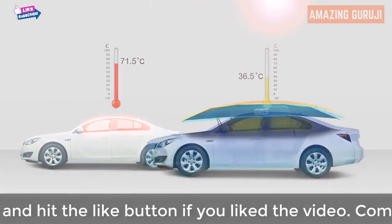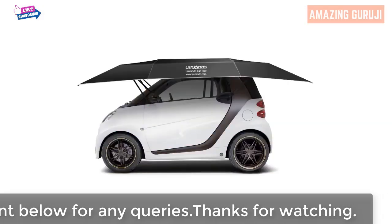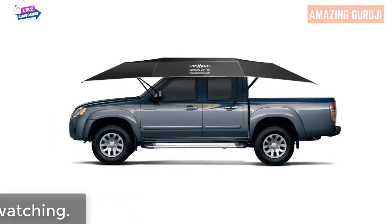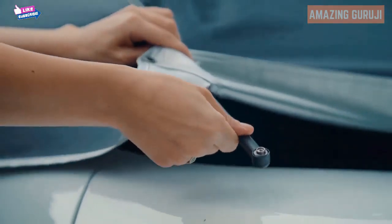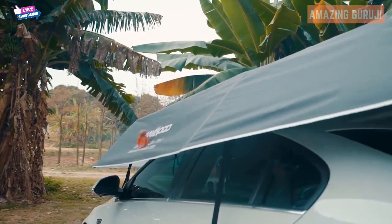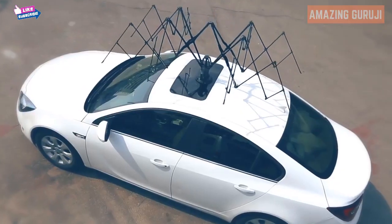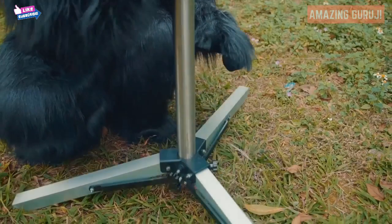LandMoto's temperature control feature will keep your car cool in hot weather, capable of sustaining a temperature inside the car up to 35 degrees lower than under the hot sun. LandMoto fits on any car — SUV, sedan, mini Jeep, and even a four-wheel beach vehicle. Its soft surface protects your car from scratches, bird droppings, construction dust, and rain.